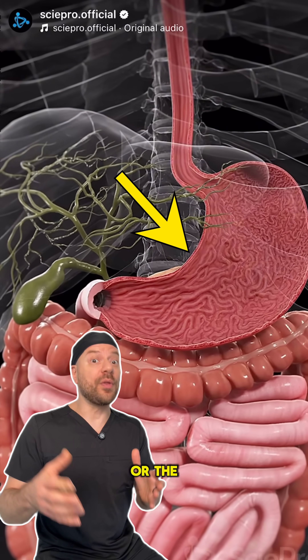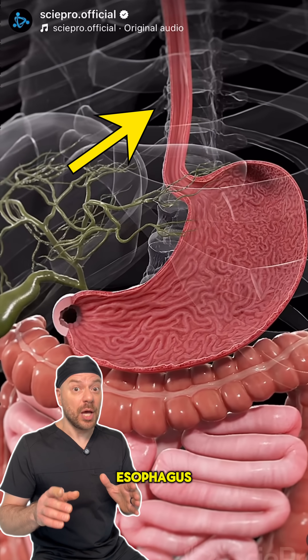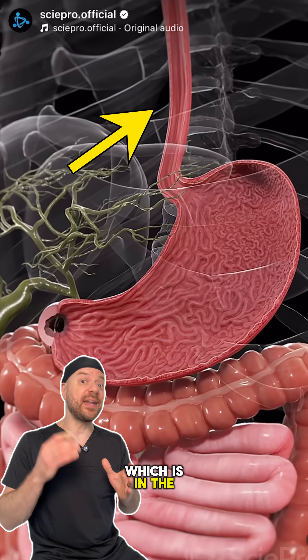The stomach is an organ in the abdomen, or the abdominal cavity. It accepts food, which just went down the esophagus, which is the swallowing tube, which is in the neck and chest.